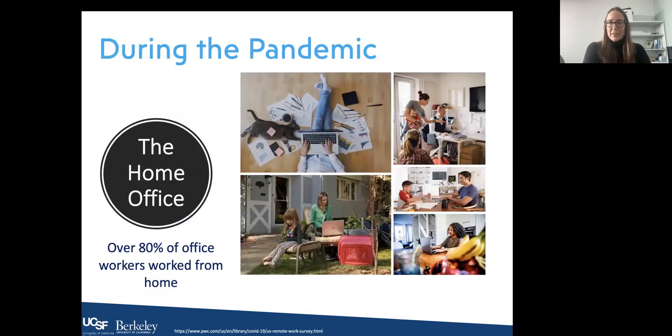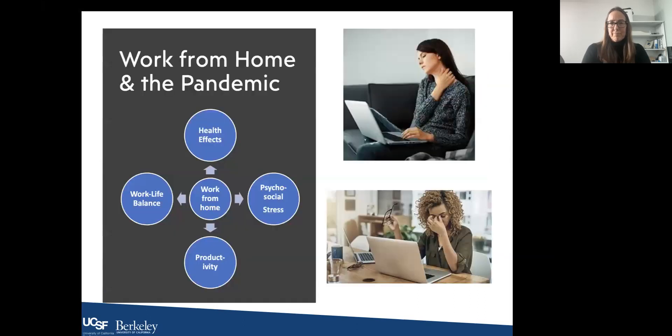During the pandemic, a lot of people got caught off guard by the fairly quick shelter-in-place transition from office to home office. Over 80 percent of office workers worked from home during the pandemic. This meant many of us went home with simply a laptop, and all of a sudden dining room tables or other household furniture became our office. This had challenges — many people felt negative health effects — so we'll talk about the physical health effects, psychosocial stress, the impact on productivity, and the impact on work-life balance.